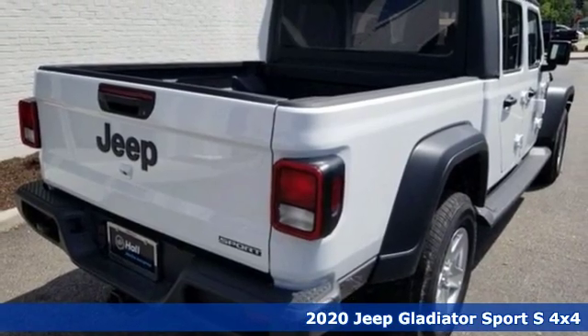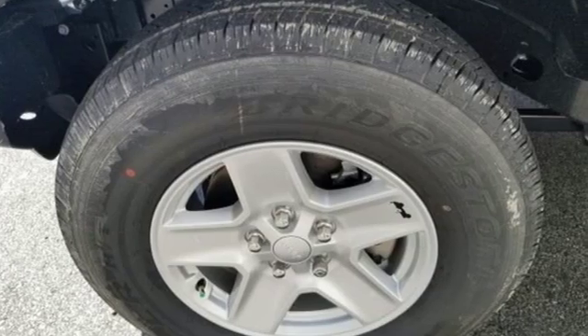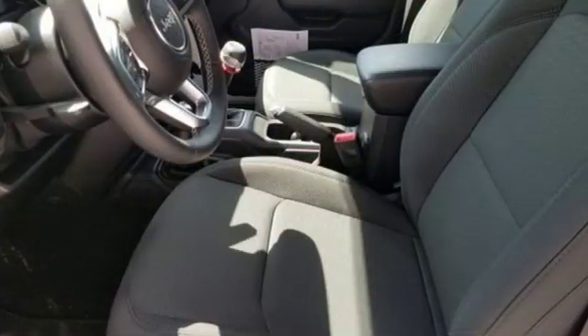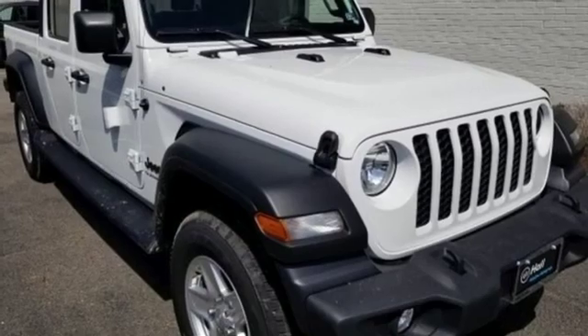Features include V6 engine, HD suspension, engine auto stop-start feature, aluminum wheels, streaming audio, power heated mirrors, leather steering wheel, trailer hitch receiver, heavy duty shocks, and manual transmission.